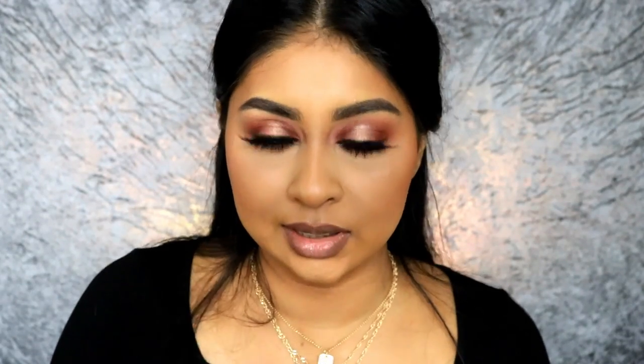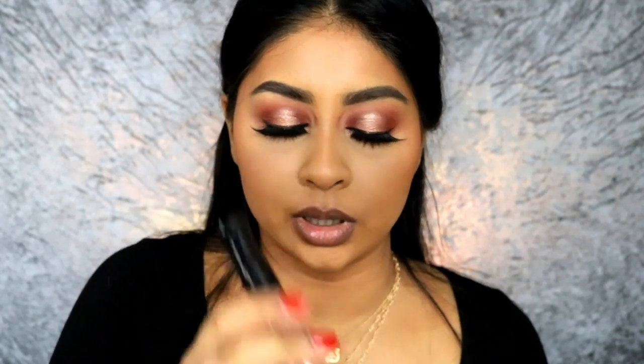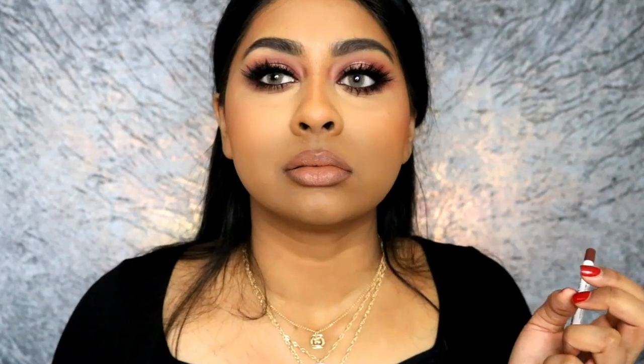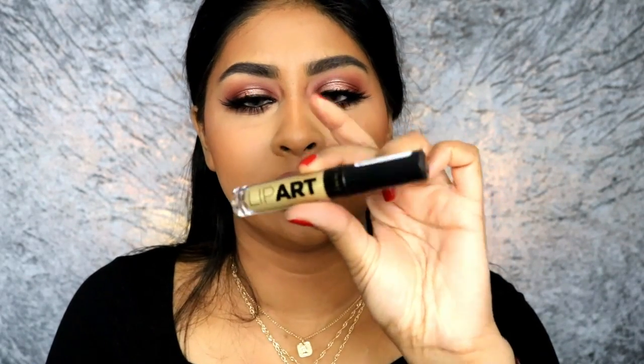I'm going to be using this Stay Matte by Rimmel — I'm really sorry if I haven't been focusing this whole time. This is in a shade Mocha, it's literally one of my favourite liquid lipsticks. But we are going to put a gloss on top. Looks like I just got my lips done! And then I'm going to grab some of this Lip Art Gloss in Gold by Rimmel.